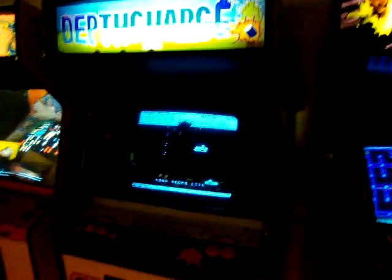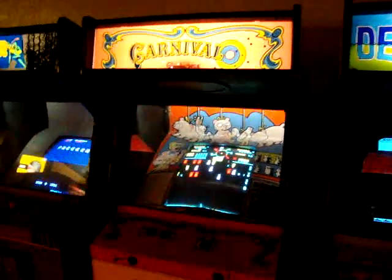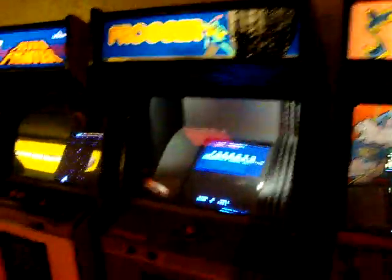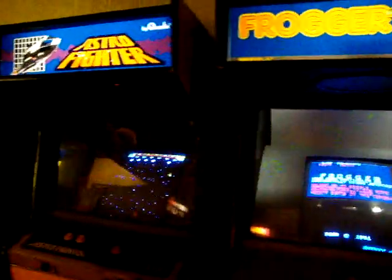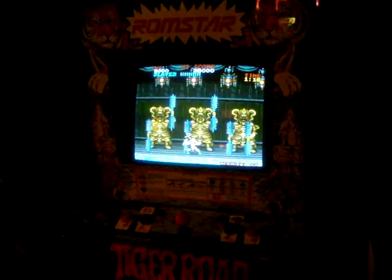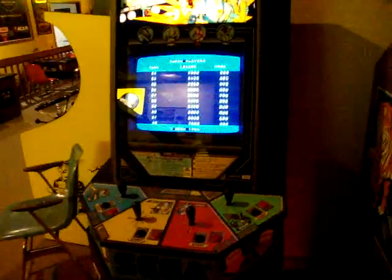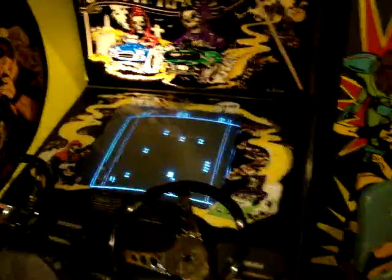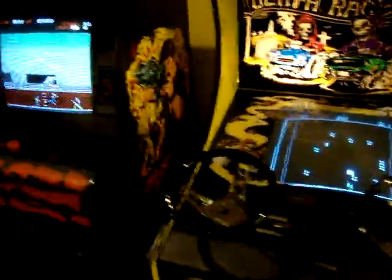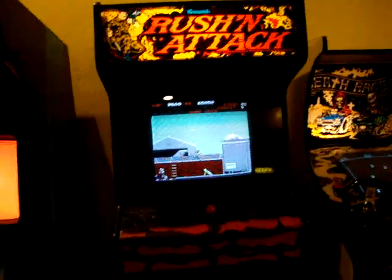Pulsar. A bunch of these games are kinda lesser known around this area, but still decent stuff. Frogger — there's definitely a popular game. Astro Fighter. Tiger Road — Capcom game. Quartet — Sega. Death Race — really old, black and white game. Russian Attack — Konami.